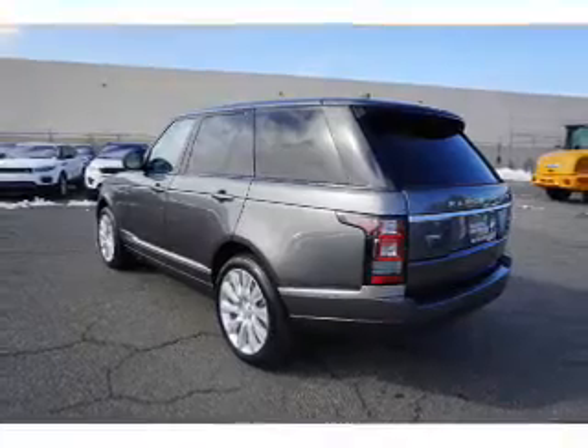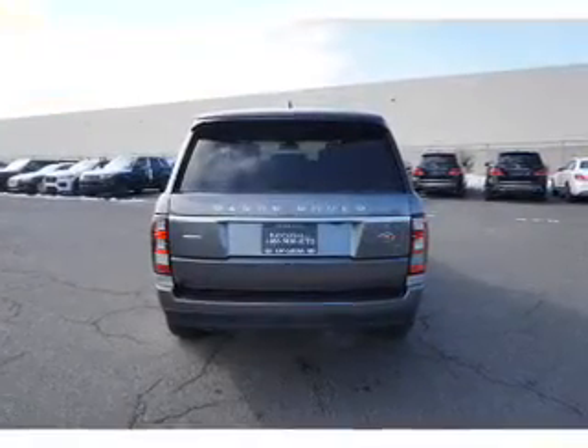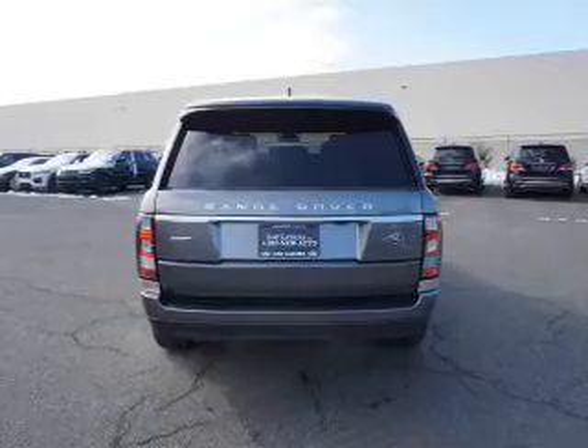Brake assist. Inside you'll find ventilated seats, a heated steering wheel, leather seats, and heated seats.